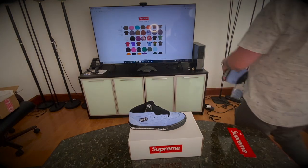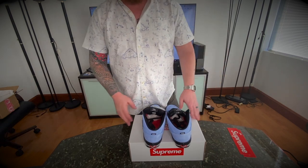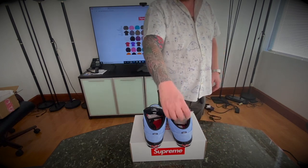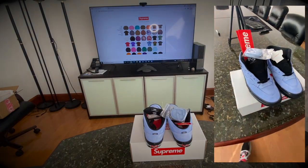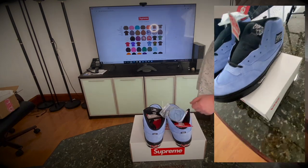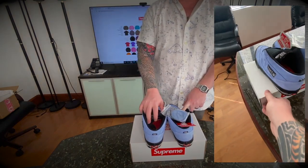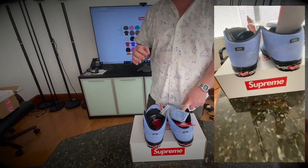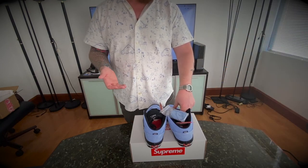Pretty nice sneaker. If you get a chance to cop it for retail, I would suggest you do so. Retail is pretty inexpensive — it's $100 for these. If you get a chance to cop it for retail, go ahead and do it. But any more than that, I don't know if I would pay. It's a pretty cool looking sneaker, beautiful quality. I'll put the links to Supreme below. Every Thursday at 11am they have a drop, so if you're there you'll be able to see the new products that day and maybe cop something cool.